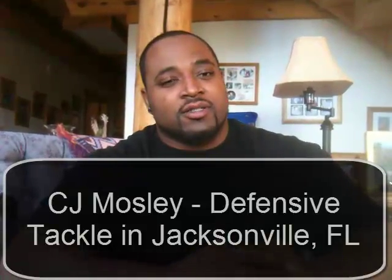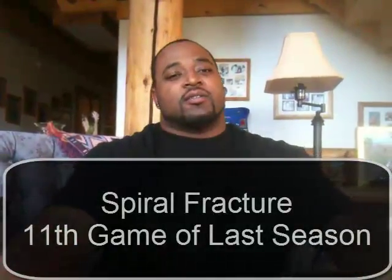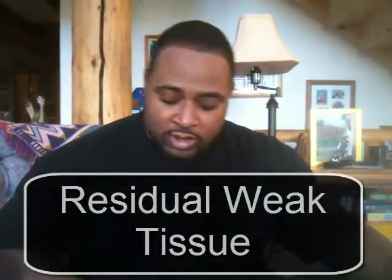I'm CJ Mosley, playing for the Jacksonville Jaguars — before that I was in Cleveland. The 11th game of the season I smashed my ankle up pretty bad, as you can see. I broke my ankle here, and repaired the deltoid tendon or ligament right there. I had a plate put in, and had surgery around December 13th. As you can see, it's still pretty swollen, and we think that's from a lot of scar tissue in there.